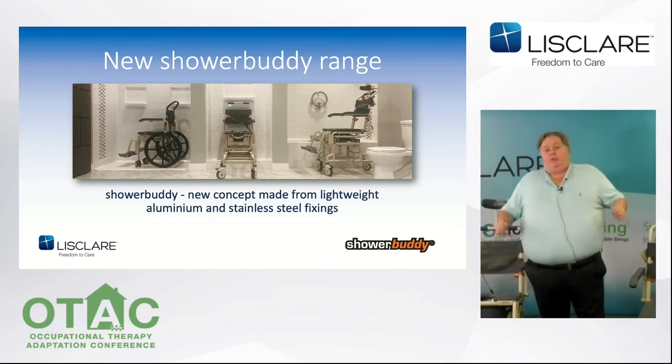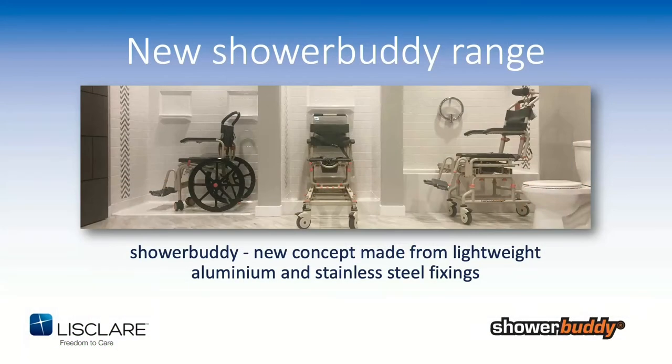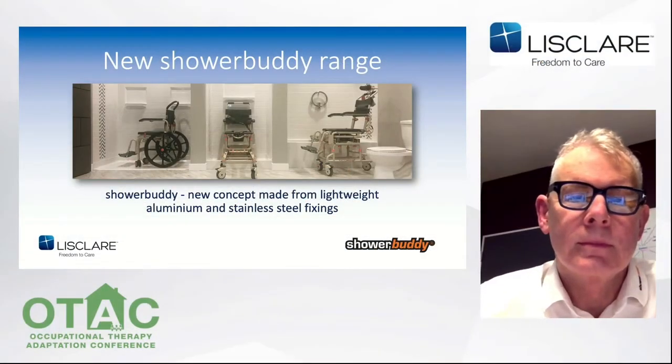I'd like to introduce Barry Redican, a team member for Shower Buddy in New Zealand who stayed up late to do this for us. The original plan was to bring Barry across to do workshops at the OTAC shows, but COVID-19 changed all that. I've spoken to Barry a lot by video link and got to know him very well. It was nice to actually meet him in person. And now I pass you live to New Zealand — Barry Redican.